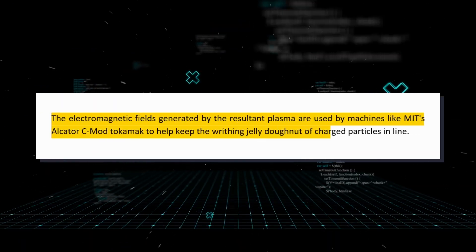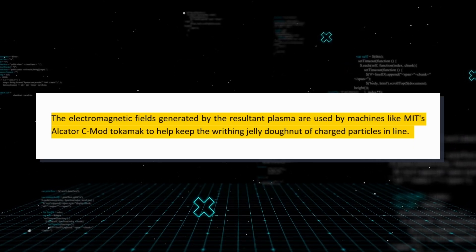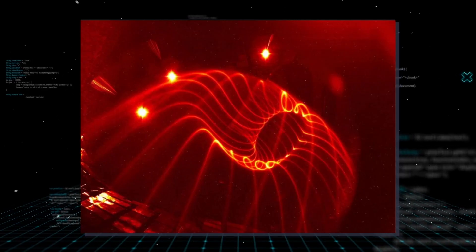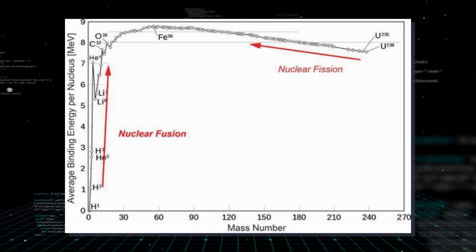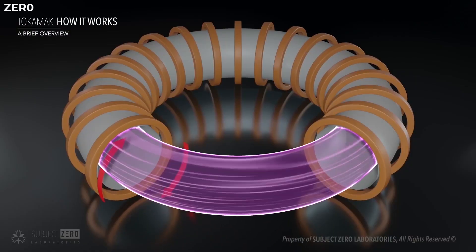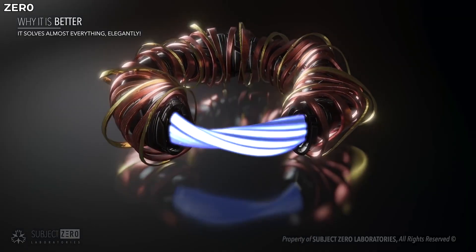The electromagnetic fields generated by the resultant plasma are used by machines like MIT's Alcator C-Mod Tokamak to help keep the writhing jelly donut of charged particles in place. With the hot, slam-dancing cloud of particles in place, fuel injection produces incredible amounts of energy. However, it's plagued by instabilities that make power generation a fleeting affair. Meanwhile, Stellarators like the W7X use banks of magnetic coils to contain the plasma, giving them more control and allowing the hot ring of helium to swirl for longer periods. Even though they don't quite match the output of the tokamak, W7X's 15-meter-wide machine appears to have shown a method to bridge that gap.